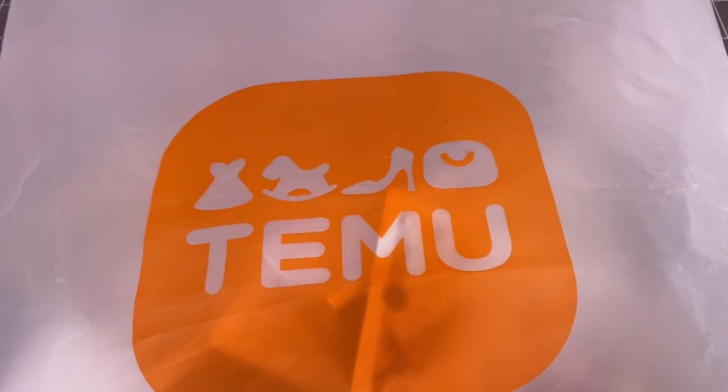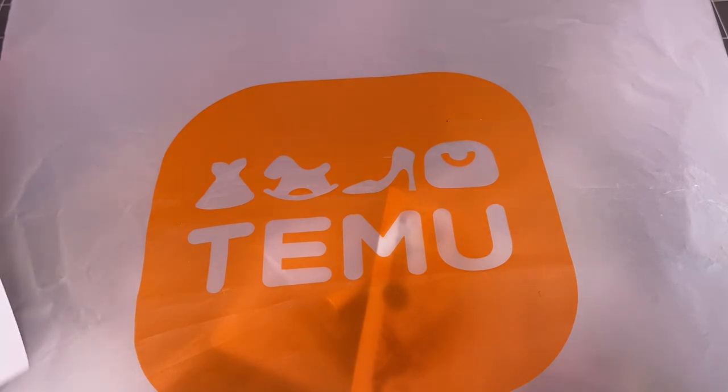Hi everybody, this is Deanna. Welcome to my channel. Today I'm really excited — it's my first ever collaboration and it's with Tamu. They gave me a $50 budget and a list of specific items that I could choose from to do a video, put it on my YouTube, and do a review. So I'm going to get right into it.